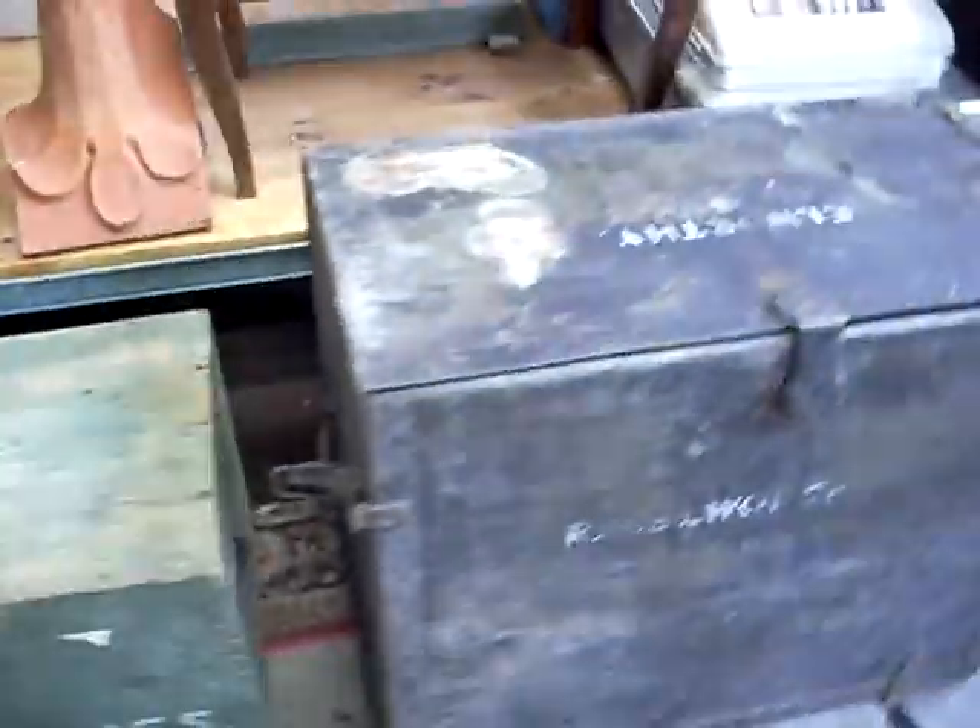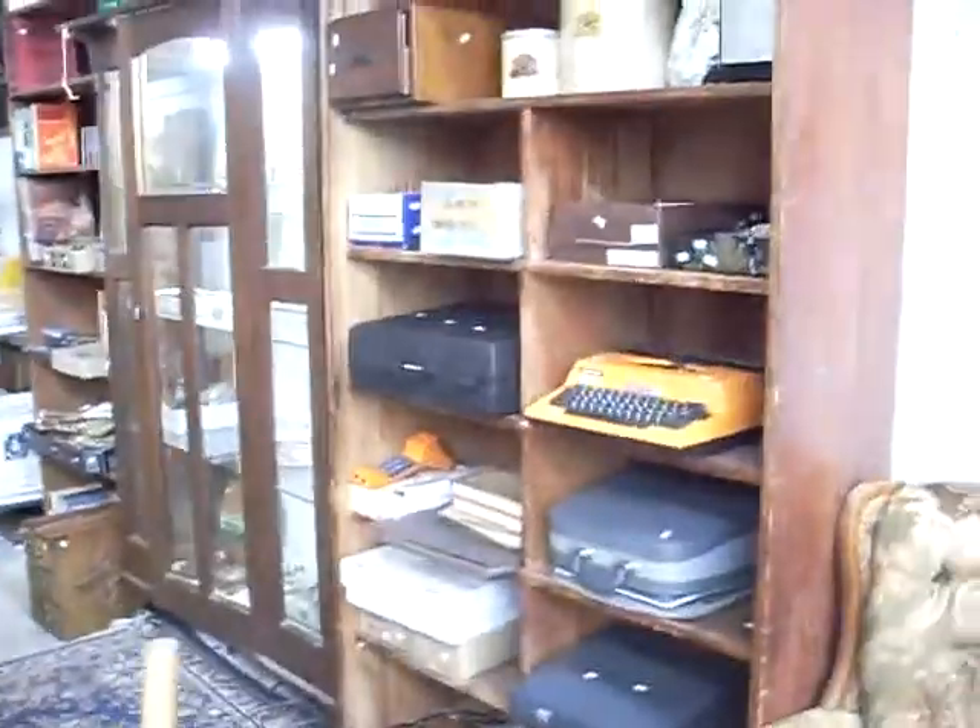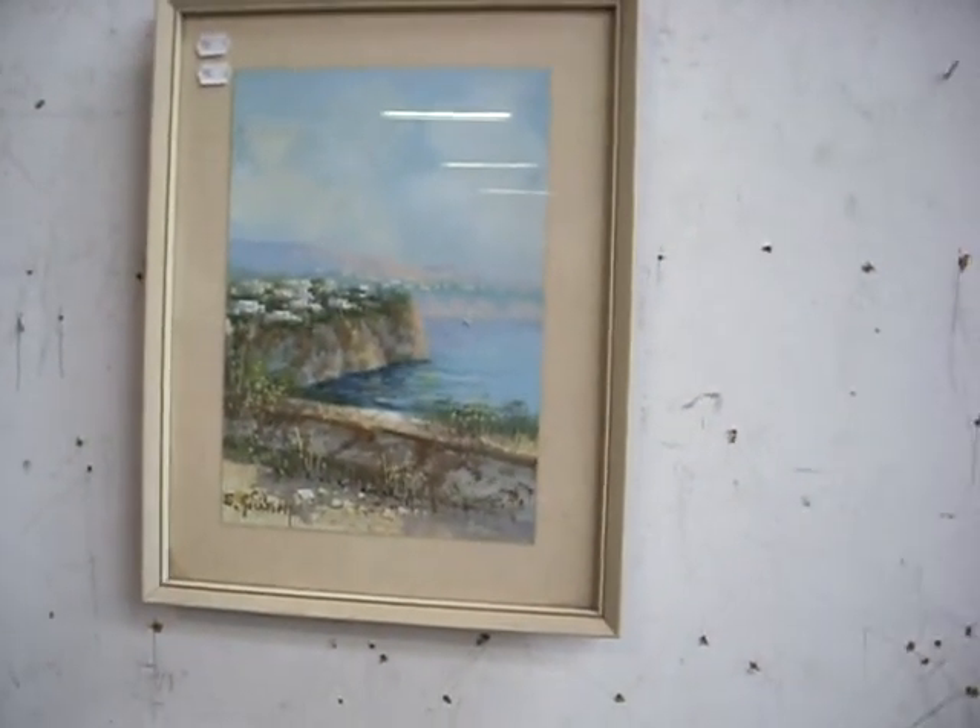We've got lots of other cool stuff this week: lovely old trunks, some nice terracotta roof finials, a big trunk and a little group of furniture. Got some nice little pictures and retro typewriters and stuff. This is a nice little Italian watercolour there by Gianni.